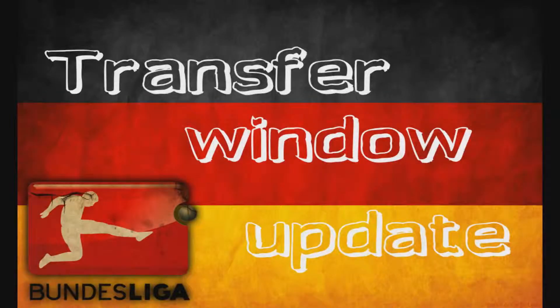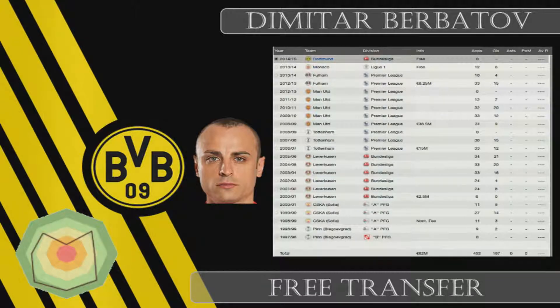Hello guys, the Chairman here again, and welcome to this transfer window special update video for the Dortmund save. In this video we recap all the Dortmund transfers, and after that we have the 10 biggest transfers in this Bundesliga transfer window. Please stay tuned, and let's start with some Dortmund transfers.